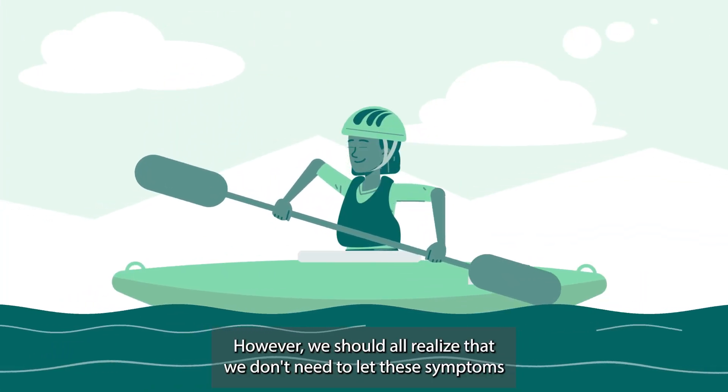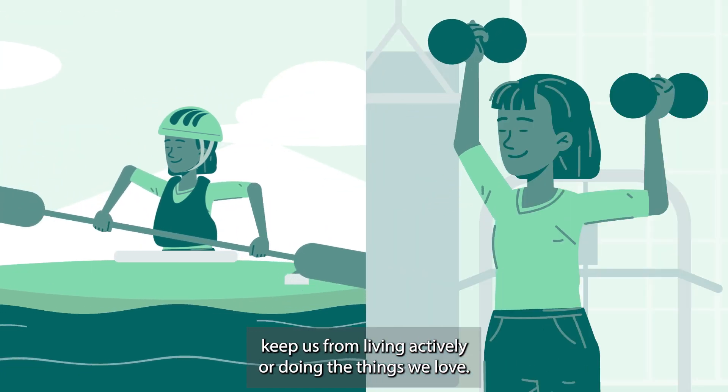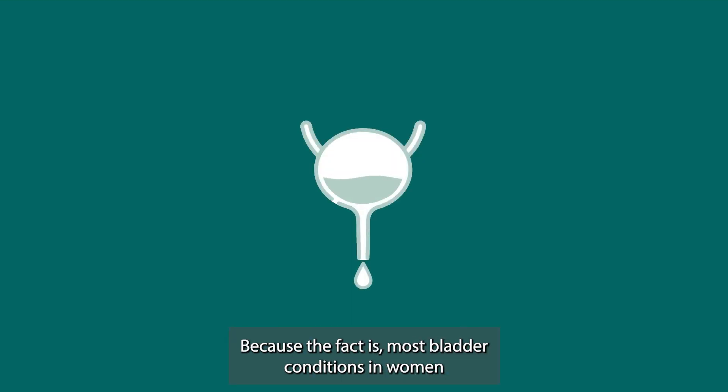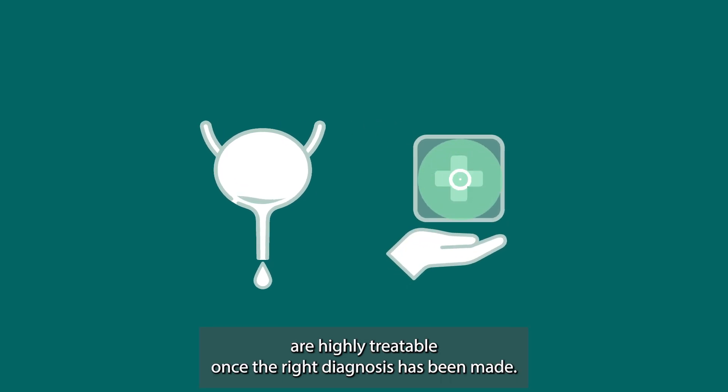However, we should all realize that we don't need to let these symptoms keep us from living actively or doing the things we love. Because the fact is, most bladder conditions in women are highly treatable once the right diagnosis has been made.